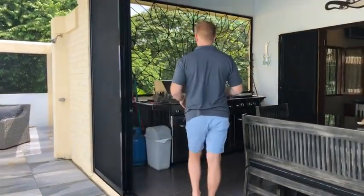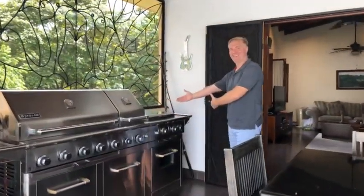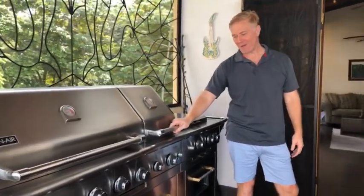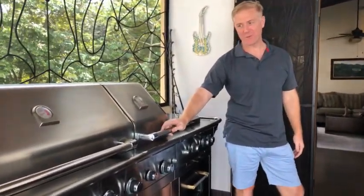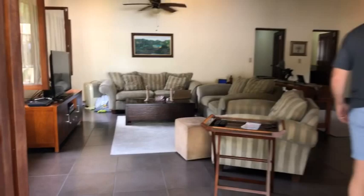I didn't want to neglect the second kitchen here — look at that. It's incredible. Gen Air, all the bells and whistles, barbecue grill — this all comes with the house. You could be barbecuing, watching football, doing all that stuff right here.